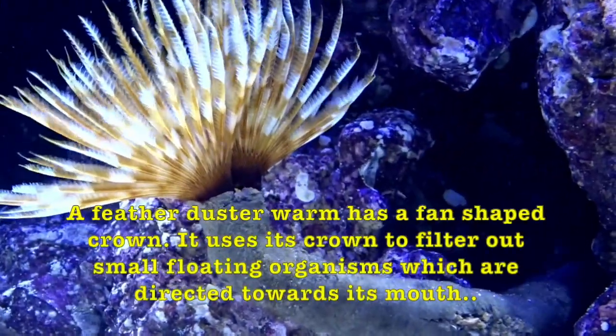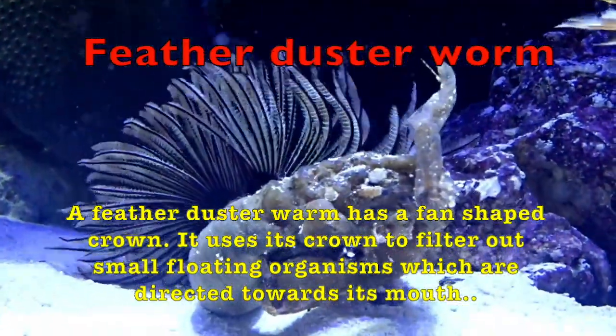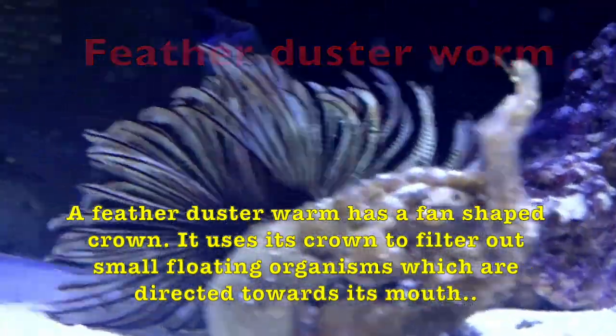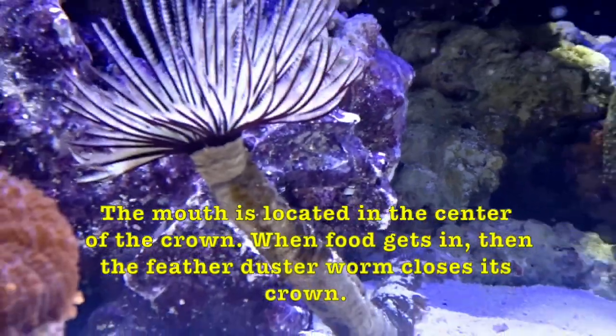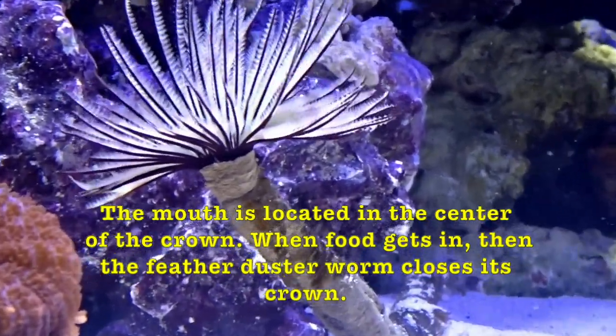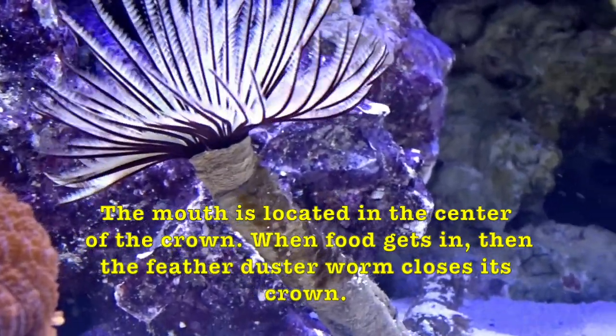A feather duster worm has a fan-shaped crown. It uses its crown to filter out small, floating organisms, which are directed toward its mouth. The mouth is located in the center of the crown. When food gets in, the feather duster worm closes its crown.